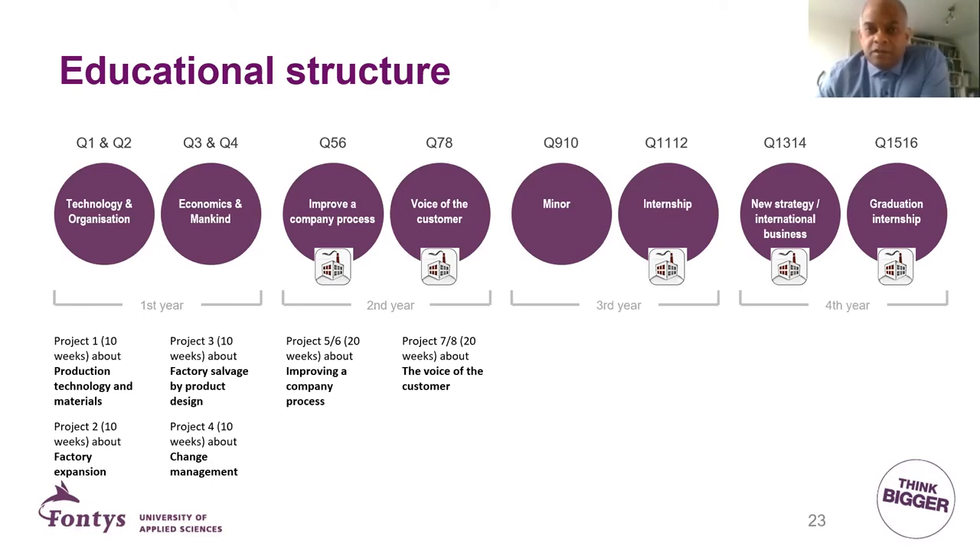After year two you move to year three, which consists of a minor and an internship. This is where you have to show what you can do individually, because the first two years involved a lot of group work. In the internship, you apply everything you learned in the previous two years. In the minor, you can do something totally different from INM — like learning a new language such as Spanish or Russian — or you can go deeper into INM skills through the so-called OPEX minor that the program provides.